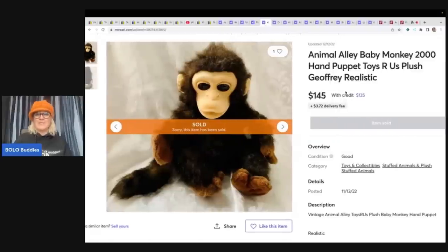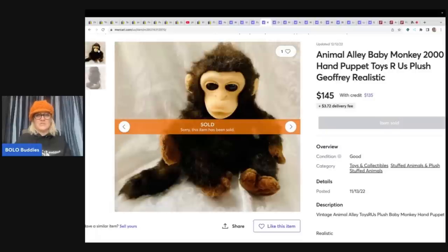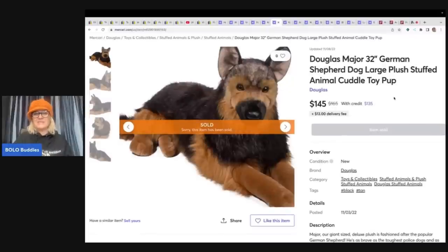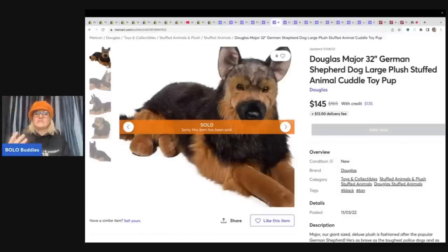This one is an Animal Alley baby monkey, and I feel like I have two of these from my childhood — my sister had one and I had one. We still have them. This one sold for $145. I'm going to have to check the tag — I might be selling those. Sorry, sis! The next item is a Douglas Major German Shepherd, 32-inch dog cuddle toy pup. This definitely looks real — you're looking at an animal that looks like someone's pet, and someone is looking for it. $145 plus shipping.